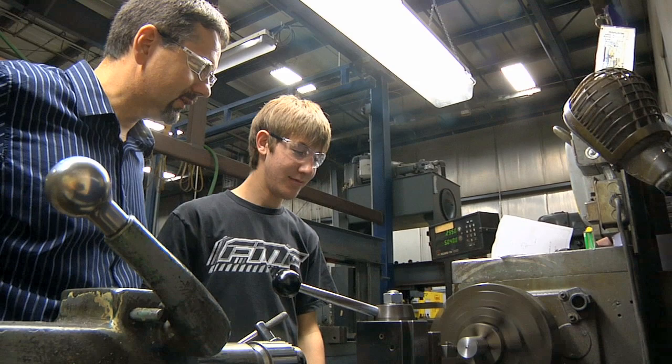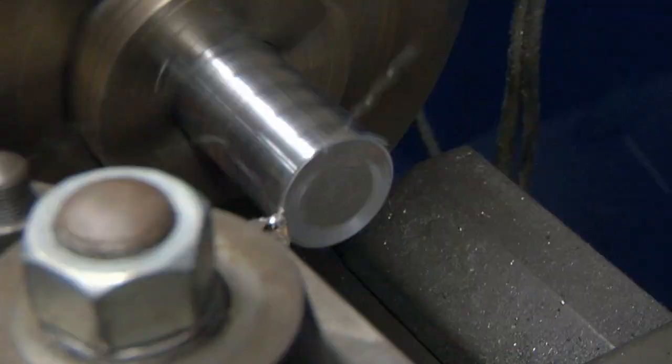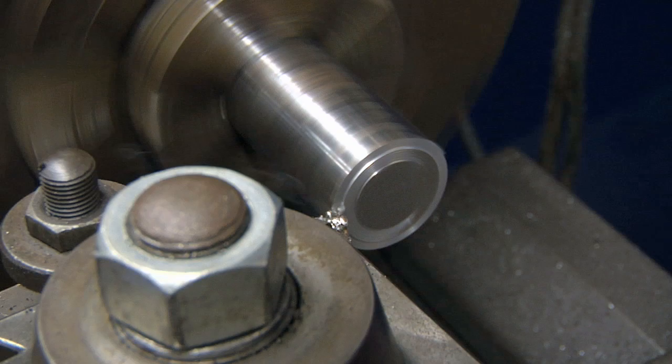Zachary is in the machining program, so you'll see him machining parts — typically dies, fixtures, molds, any kind of components that we need for tooling out there.